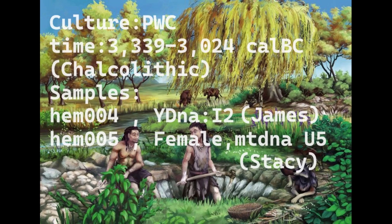Hello guys. In this video we'll be taking a look at the autosomal DNA as well as the predicted phenotype traits and GEDmatch results of two Chalcolithic or Copper Age Swedes from Sweden from the Pitted Ware Culture, who were the last hunter-gatherers of Sweden.